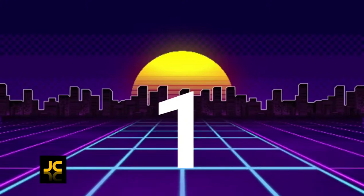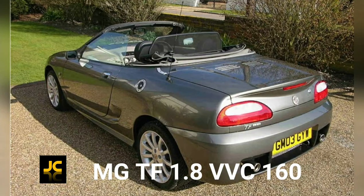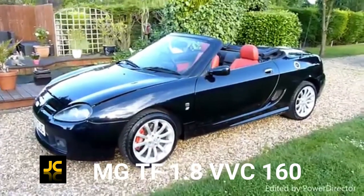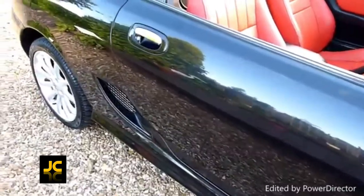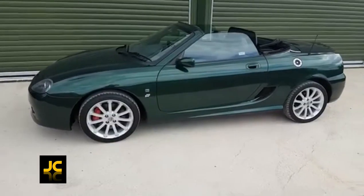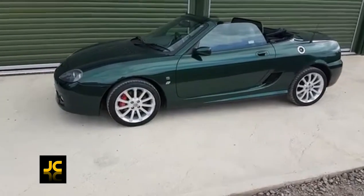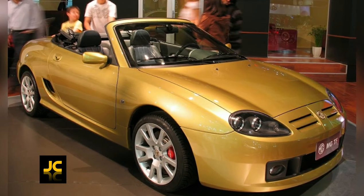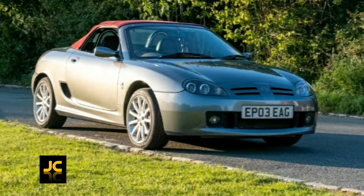The MG TF 1.8 VVC 160 — we're specifically talking about the 160 version, it's the fastest MG TF they made. The other variants have smaller engines, they are cheaper but also slower, so this is the one to go for. It has 160 brake horsepower and 0 to 60 in 6.9 seconds.